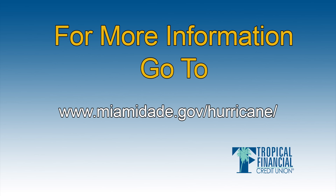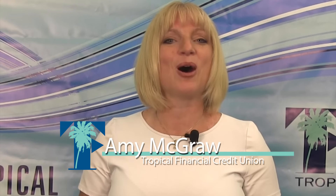Just be sure to store these photos and videos in digital format and protect that computer or hard drive. For more information on how to prepare right here in southeast Florida, be sure to visit MiamiDade.gov/hurricane.